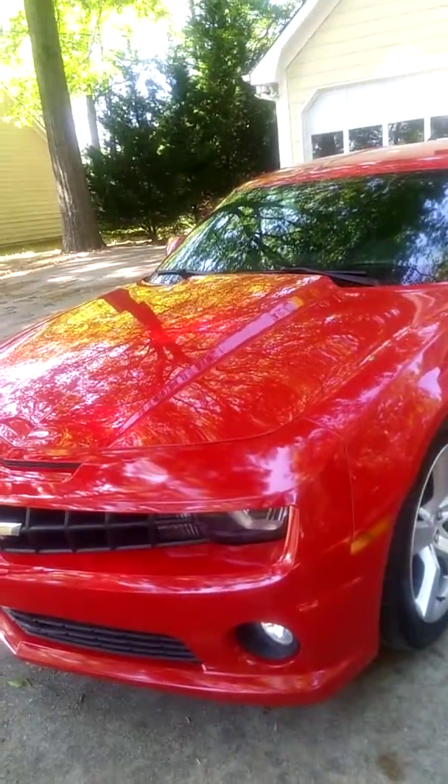With that being said, that's all — I just wanted to show you guys my new car. I think it's a great addition to my Camaro collection.